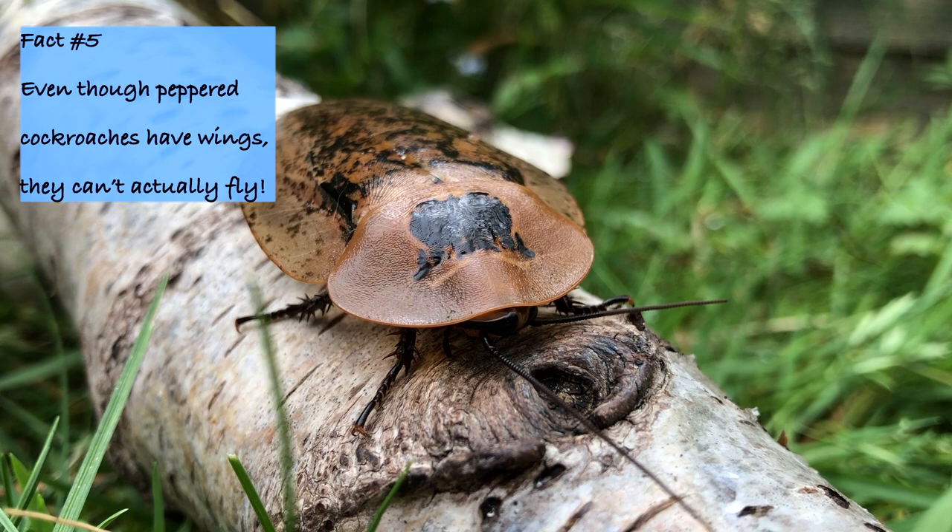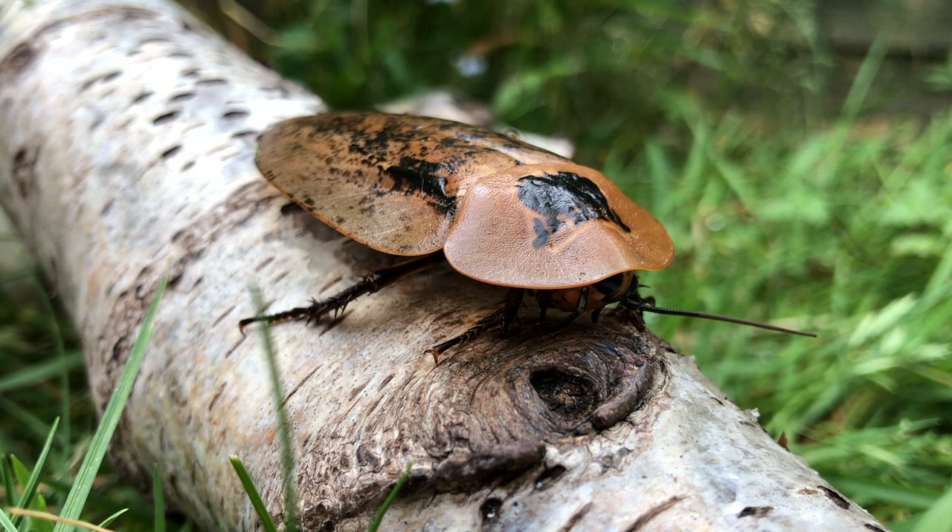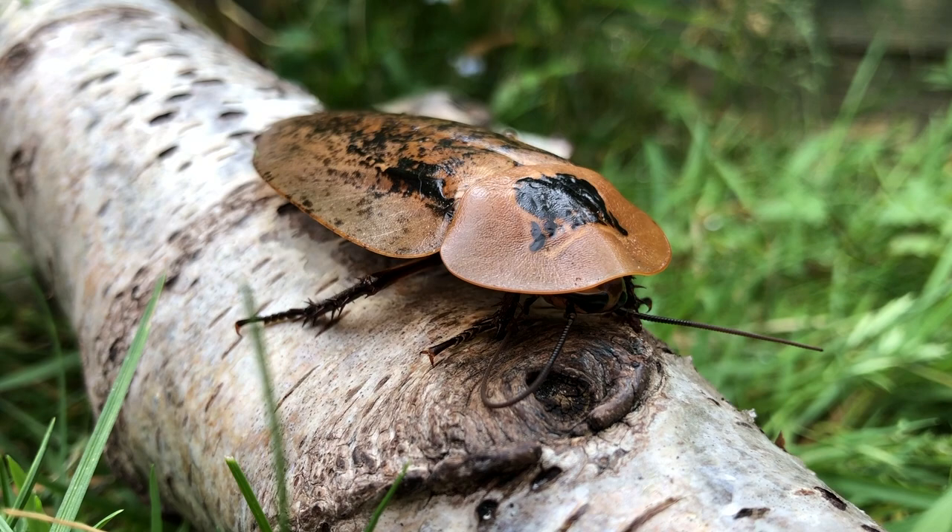Cockroaches are incredible animals and are often misunderstood. There are more than 4,000 species of cockroaches all around the world, and only 30 species are considered pests.